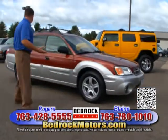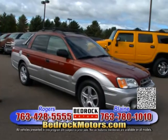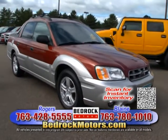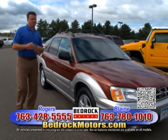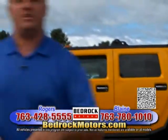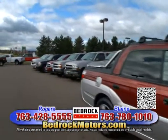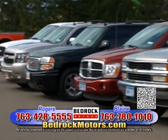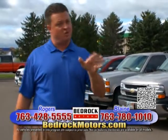This is a Subaru Baja — a little bit of a truck, four-door, kind of a crazy mix of everything. Very good, reliable, fun car. Make sure you check online or call before you come out — we've had a lot of internet leads on this. Hummer in the back. We're going to run to our Blaine location. Hummers, Yukon Denalis, Tahoes — every range from $5,000 to $50,000 Tahoe, Escalade, Denali. Make sure you go to bedrockmotors.com. Had a great time out here in Rogers — let's go see Blaine.